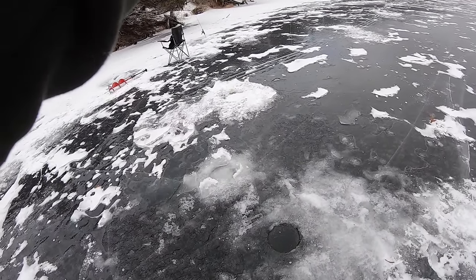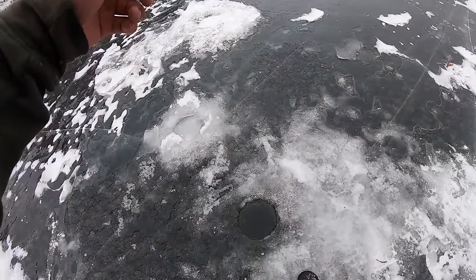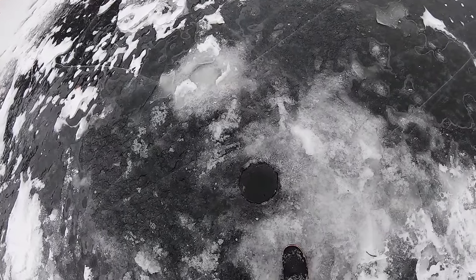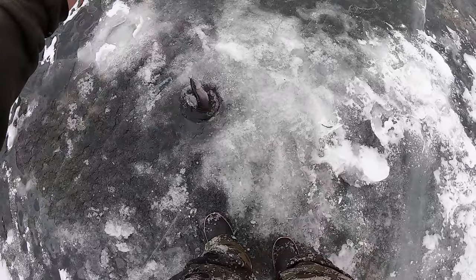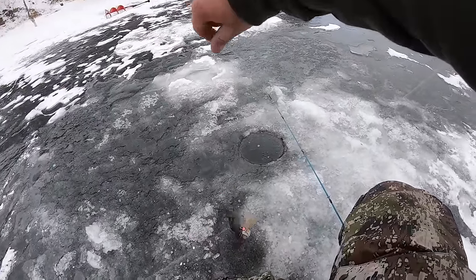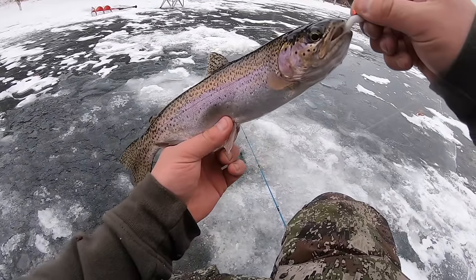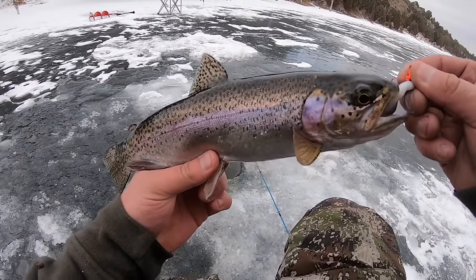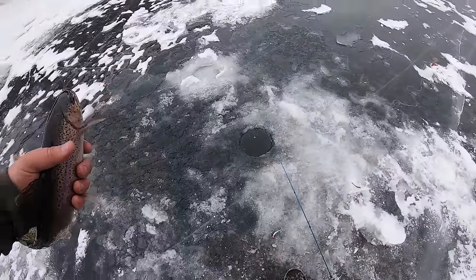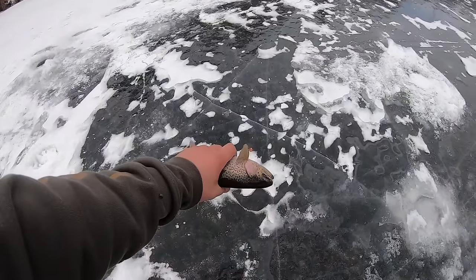Another one hooked up — this one might be a little bigger. Please be a brookie... nope, it's another rainbow, but it is a bigger one. That's almost tempting enough to keep. Why not — we're gonna keep this guy. We'll definitely keep a couple others or at least one other. Beautiful rainbow, just big enough to get some fillets. Nothing else from this lake — no brook trout, caught a few rainbows, kept one. Not a whole lot going on, so I'm looking for lake number two.